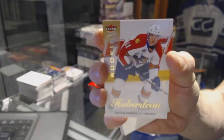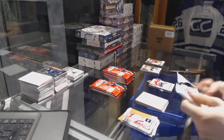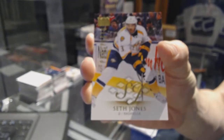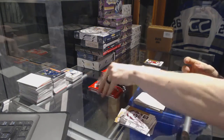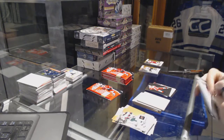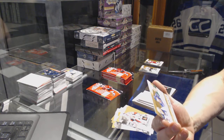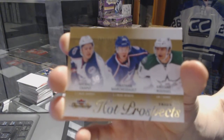Ultra Rookie numbered to 499 for the Florida Panthers' Jonathan Huberdeau. We've got a Skybox Premium Rookie numbered to 299 for the Nashville Predators' Seth Jones. Got a Metal Universe for the Red Wings' Nicklas Lidstrom. Hot Prospects Triple Rookie numbered to 399, shared between the Blue Jackets and Stars — Michael Chaput, Jonathan Marchessault, and Antoine Roussel. Yes, that's Jonathan Marchessault, numbered to 399.